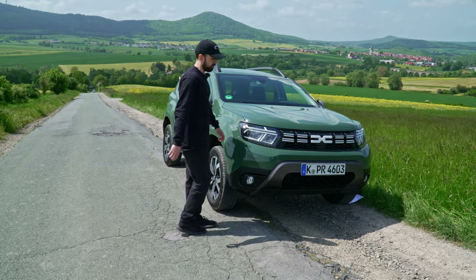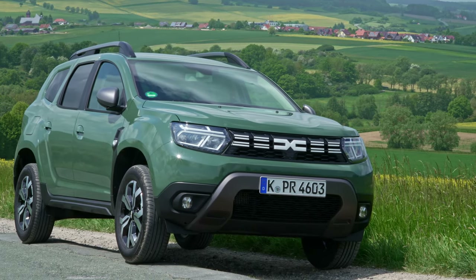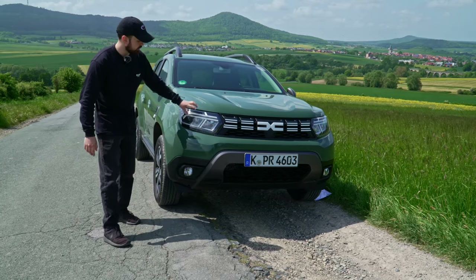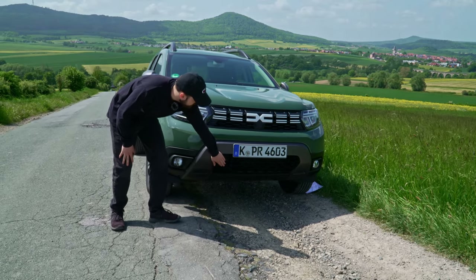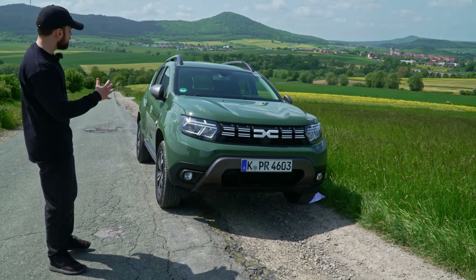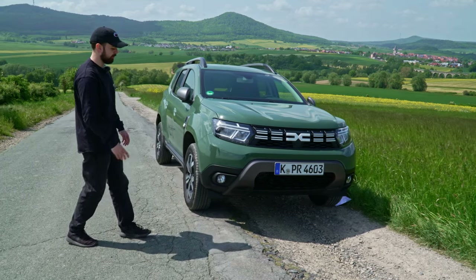We're going to start with the exterior of the car where we can definitely see the facelifted version. We do have the new Dacia logo in here, which I really like — it looks very cool. We also have some LED lights in here, and the front definitely doesn't look like a cheap car. We also have a big intake right down here, which lifts the car up a little bit. For me, it just looks like a car that would swim on the water — it looks like a boat from the front, in my opinion.